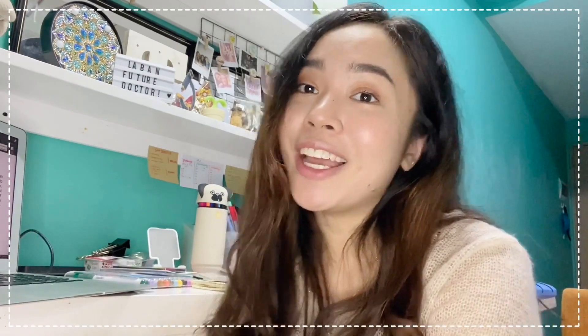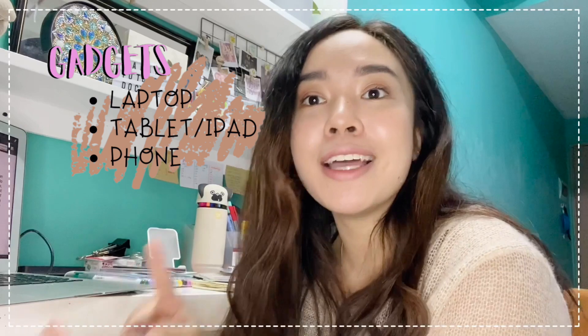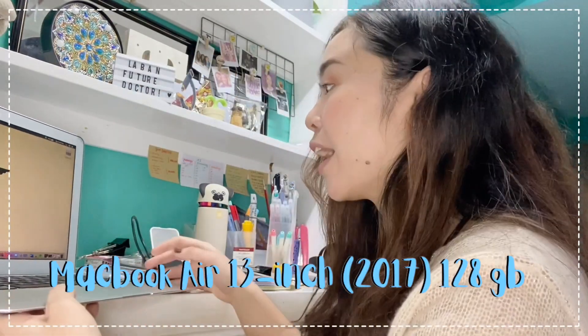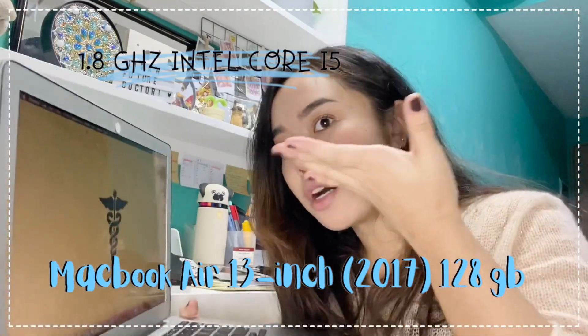Since the classes are online, you have to have your gadgets with you, whether it may be a laptop, tablet, iPad, or your phone. What I use for my online classes is this MacBook Air 13-inch 2017 version.